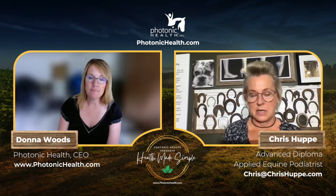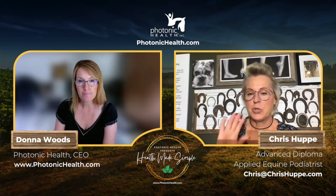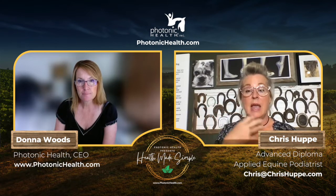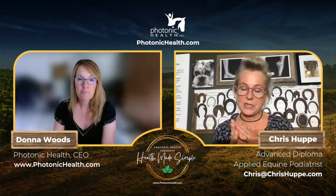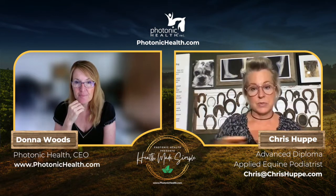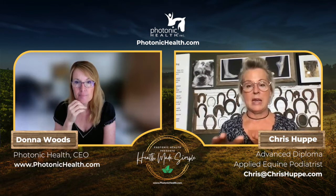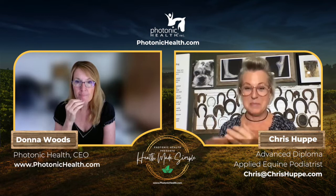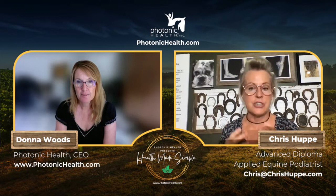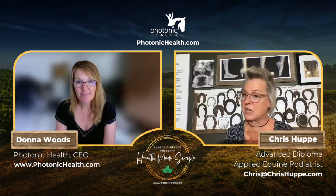Chris is into vibrational medicine and how it affects horses. Horses are like tuning forks — when one is struck, others in the room sync up with it. Whatever you energetically bring to your horse, your horse absorbs and syncs up with. If it's a low vibration, over time that translates to physical manifestations like lameness, colic, itching, and other issues.